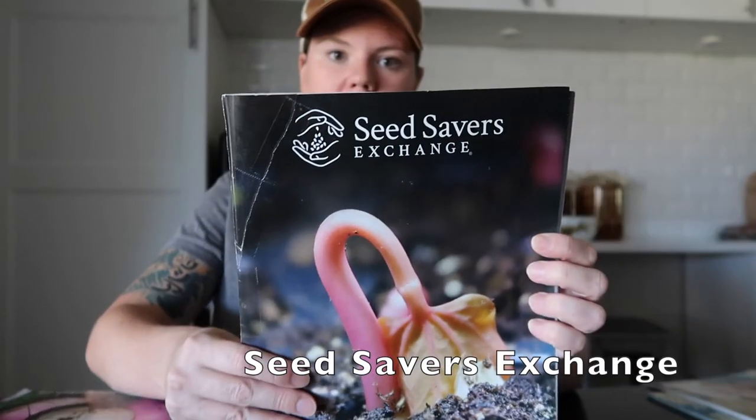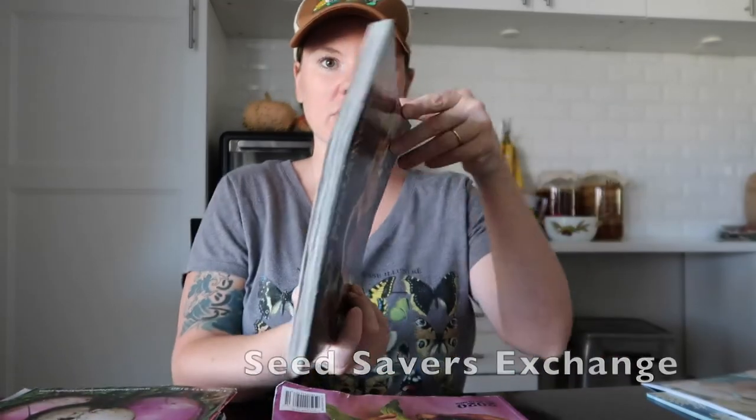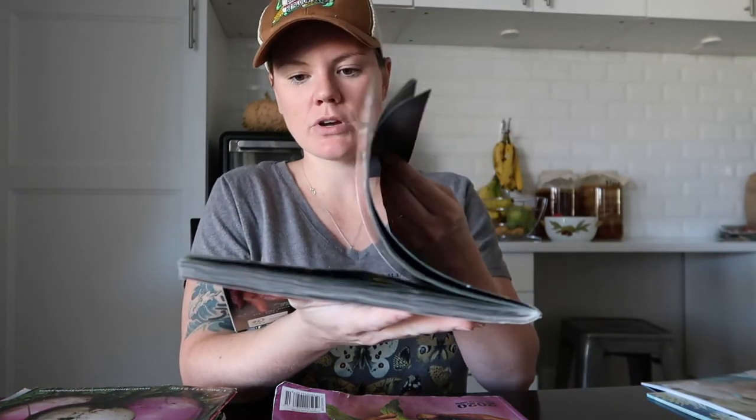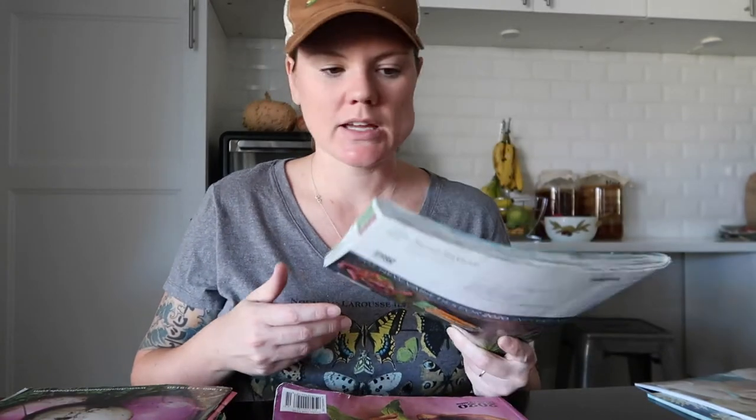Here's another great one, which is Seed Savers Exchange — look how thick it is. This is just so much information. Another great reason to have multiple catalogs: let's just say you find something in Seed Savers but there was only one thing you really wanted, but then you go over to Annie's and see they have the same thing plus more that you'd like to get. So you could get your idea from one catalog and then just see if you could place one order with multiple different varieties from other catalogs.